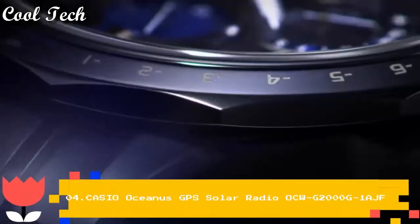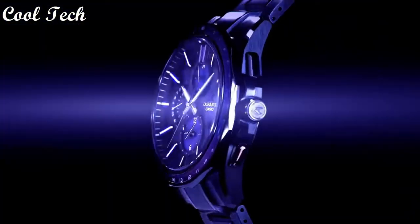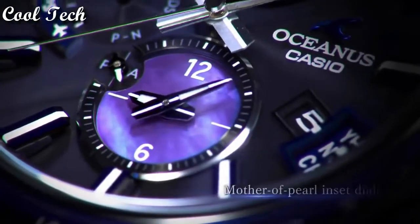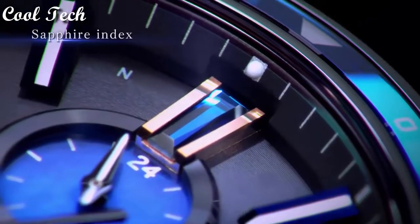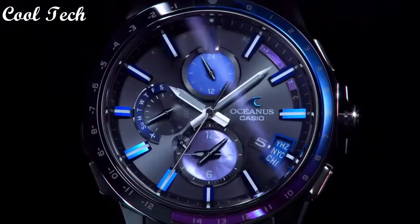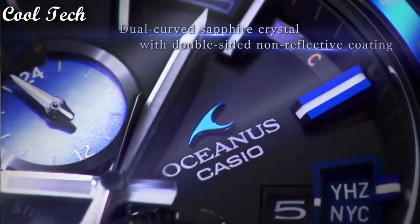Top four. Band material: titanium. Case finish: matte. Dial color: blue. Watch shape: round.